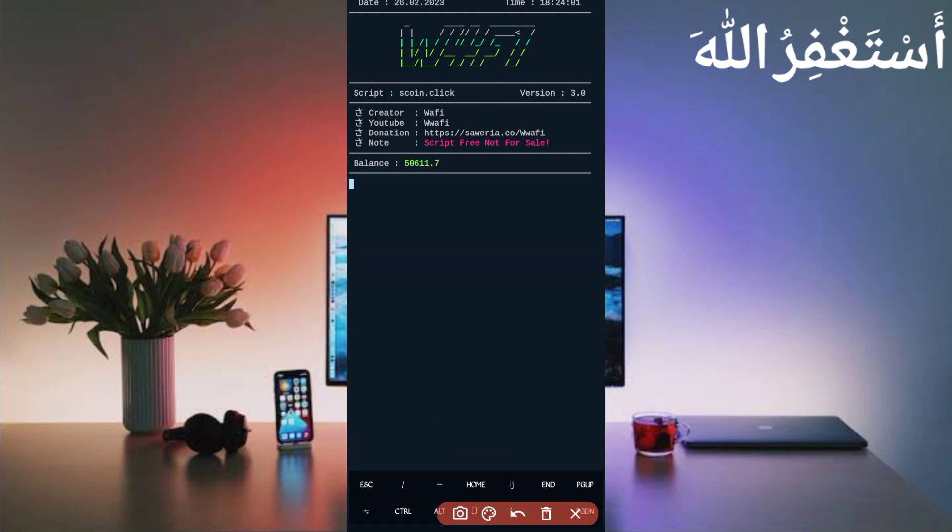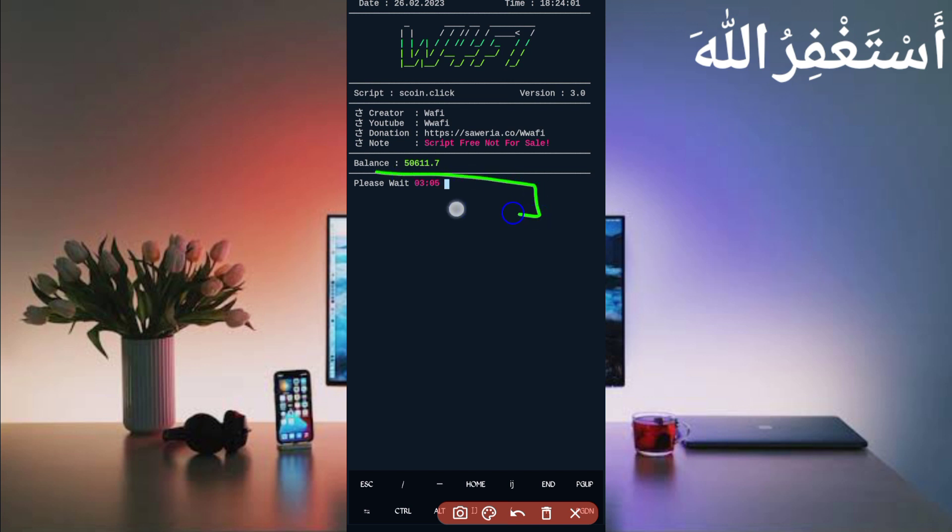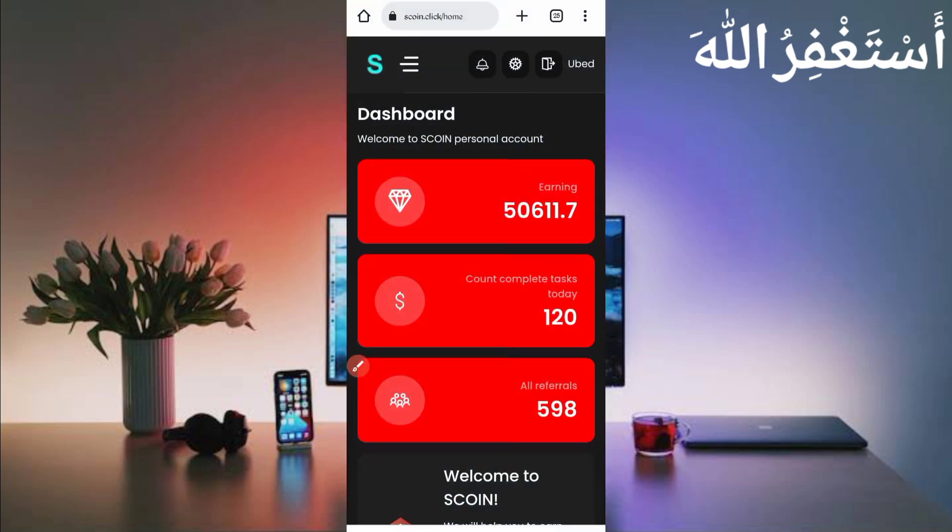Here you can see my account is connected and the balance is showing. Wait for the three-minute timer. There may be a note showing no reward, but it is actually added to your balance. Here you can see my balance is 5611. After reloading, you can see my balance increased from 5611 to 5612.7, confirming the script is working successfully.